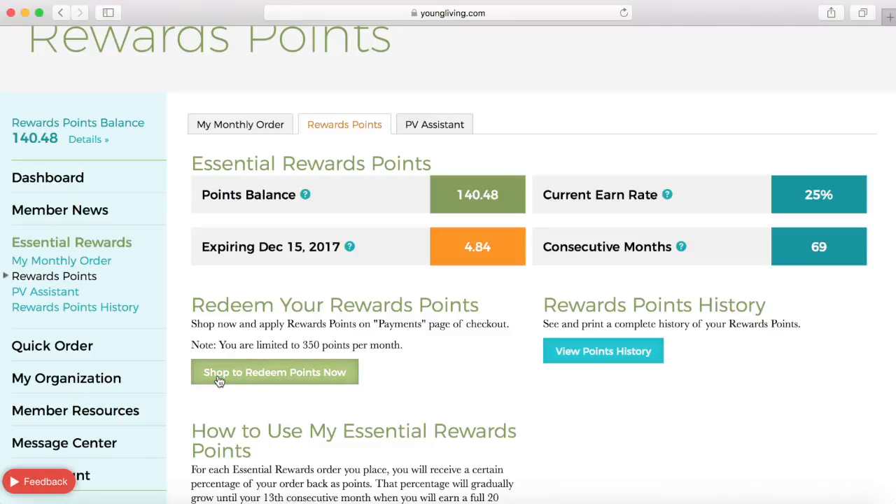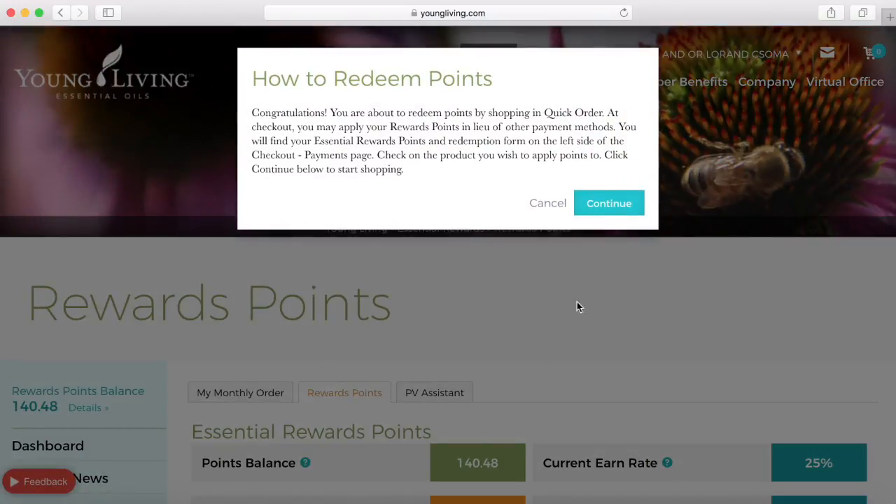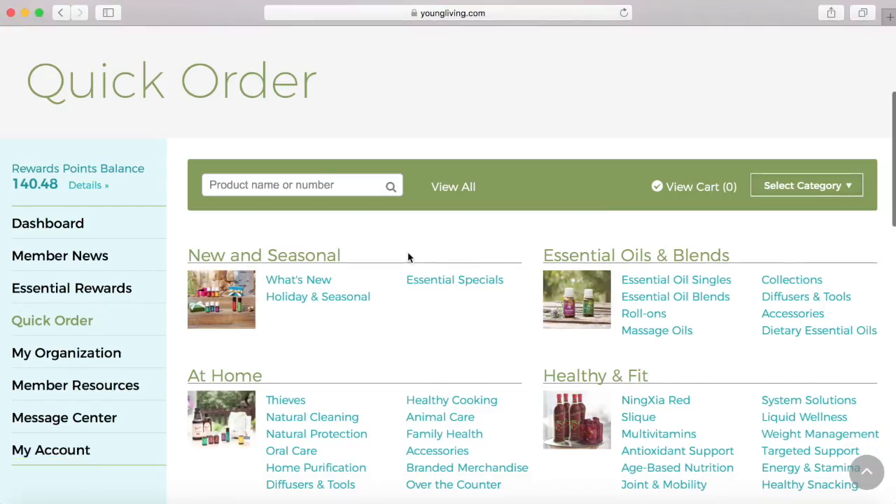You can also see your rewards points balance at any time over here on the left side. I usually come and choose to shop to redeem my points, and what that's simply going to do is take me to a quick order screen.